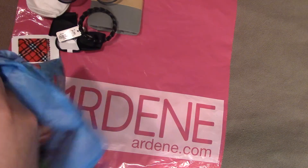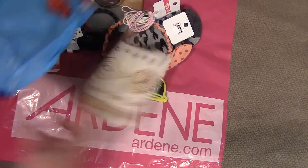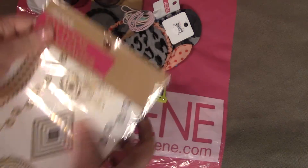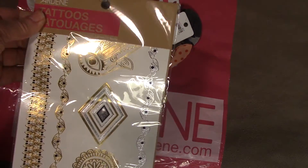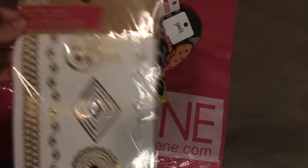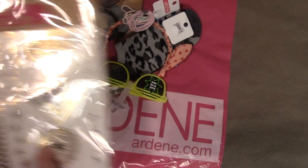Looks like I got another pair of sunglasses in there — I'm set for the summer! First up are these tattoos, which I probably won't use. I might just tuck these away for a surprise friend mail or giveaway or something like that. That's pretty cool though — I'm just a little too old for them.